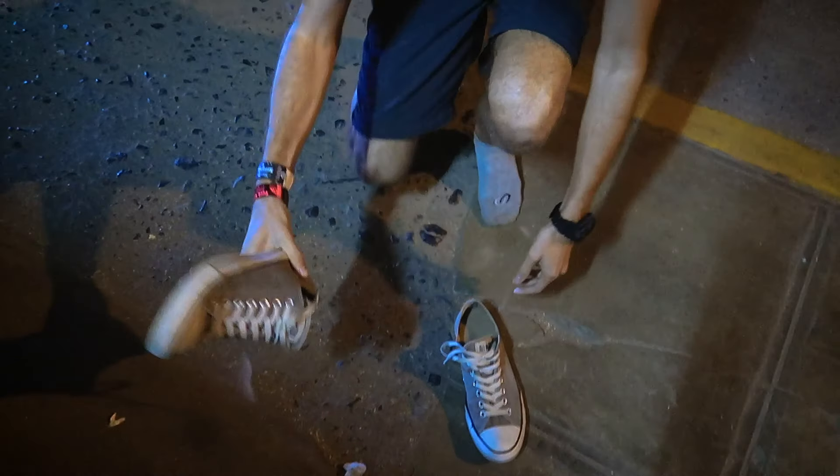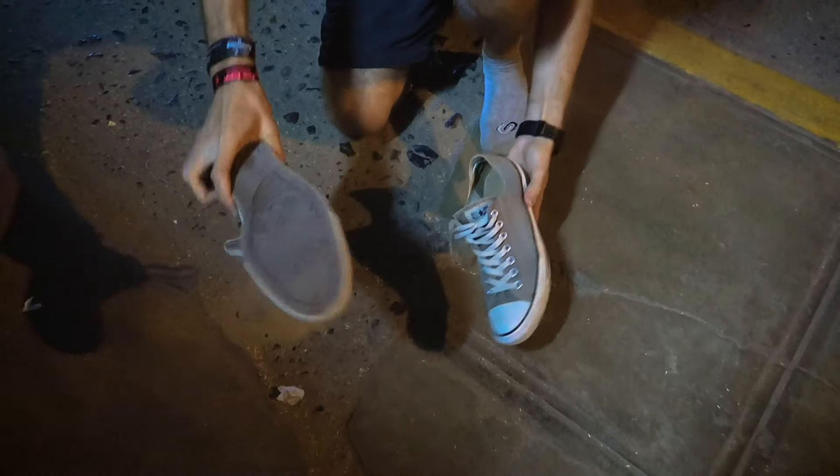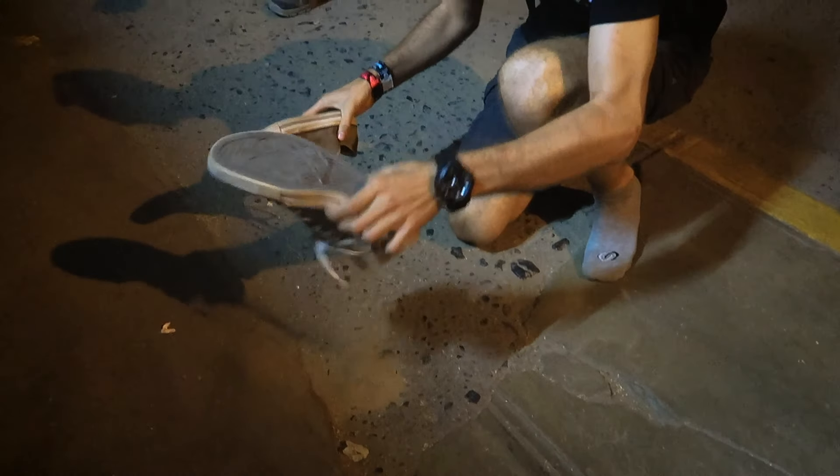We survived dune buggying and sandboarding and now we're seeing Huacachina a bit behind us as the sun's gone down, before we head back to Ica and chill tomorrow before heading to Paracas. We had to empty our shoes of sand before we left Huacachina — we'd picked up quite a lot in a short time.